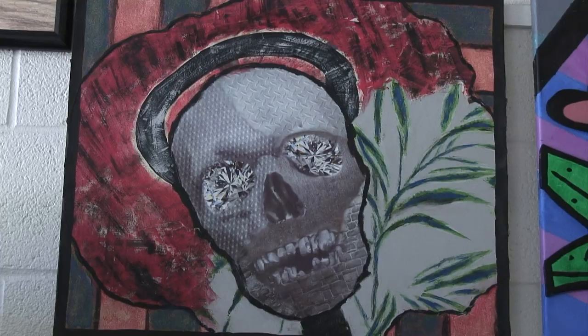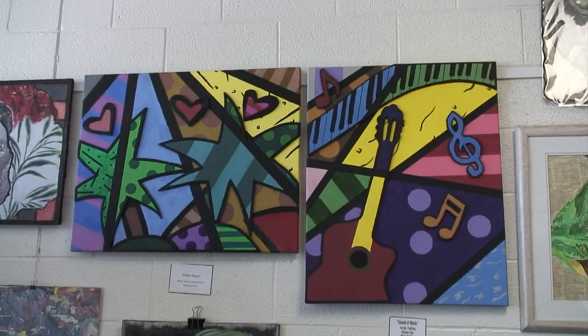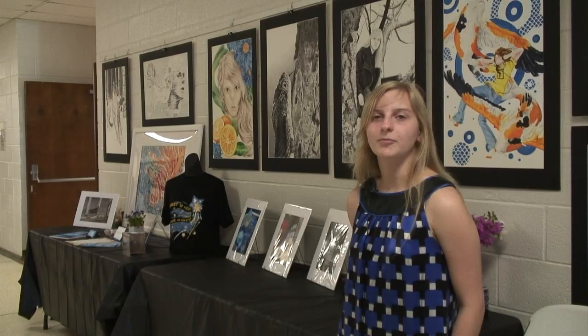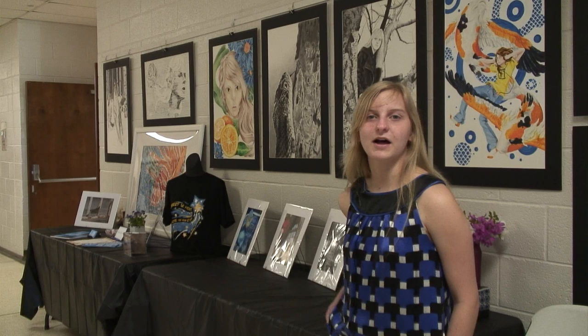My name is Bryson Fish, and I'm graduating with my degree in Associate of Arts in Graphic Design and Advertising. I specialize in anything from fine arts, paintings, to portraits, to digital artwork, business cards — whatever you need. I'm trying to look for freelance work at the moment, and possibly full time.